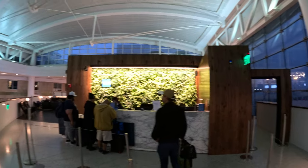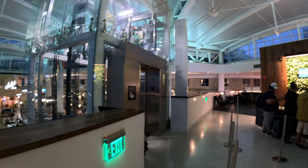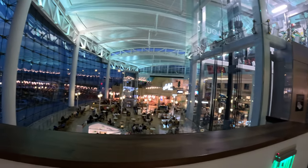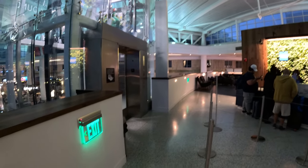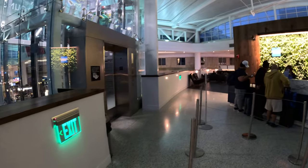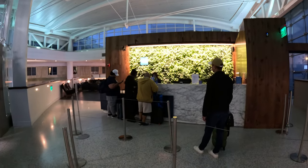This is the Centurion Lounge — you use your American Express card to get in and have a good time before you fly out. I'll film more after I've gone through the check-in lady, since she needs to check me in first.